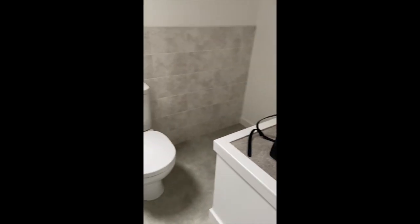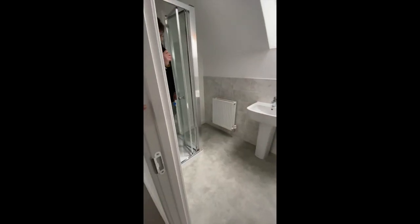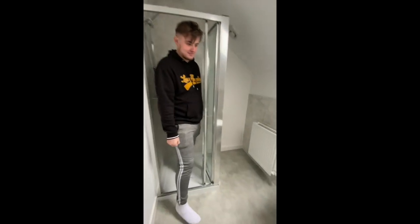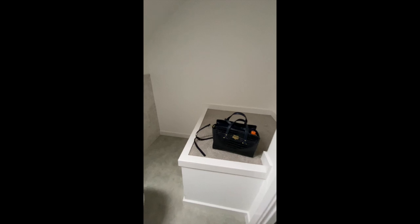So we're starting in the en suite, which is the furthest from the door. So that's this room here, into the master bedroom. Ollie's now trying the bloody window.